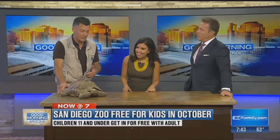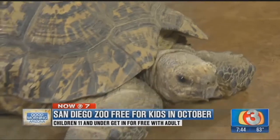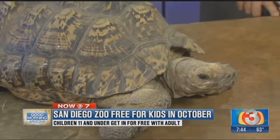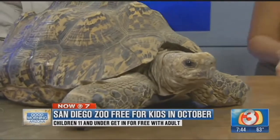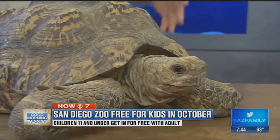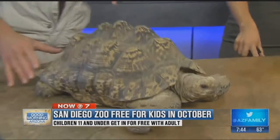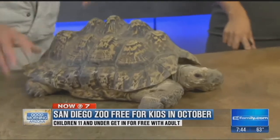Right now we have in front of us CETA, a leopard tortoise found in Africa. One of the great things you can see when you come out to Kids Free Month in October is going to be our Africa Rocks. It's a whole new exhibit space, just opened up in different phases throughout the year. One more phase to go, so you get to see most of it right now, and we're focused a lot on African species you wouldn't normally expect.